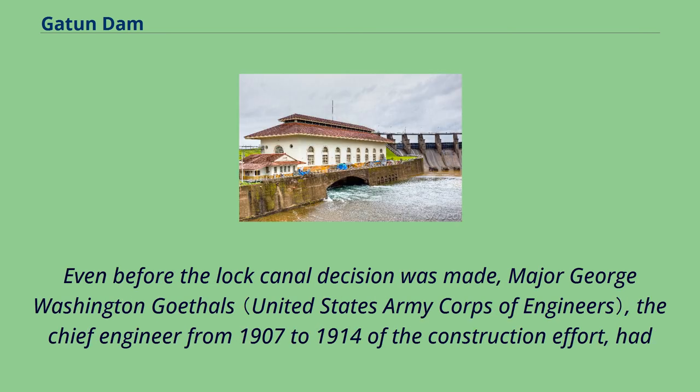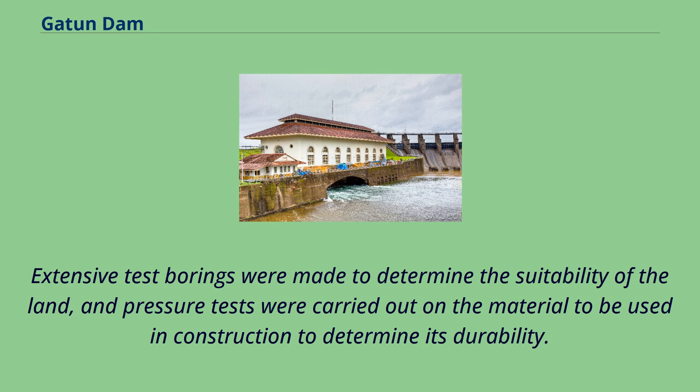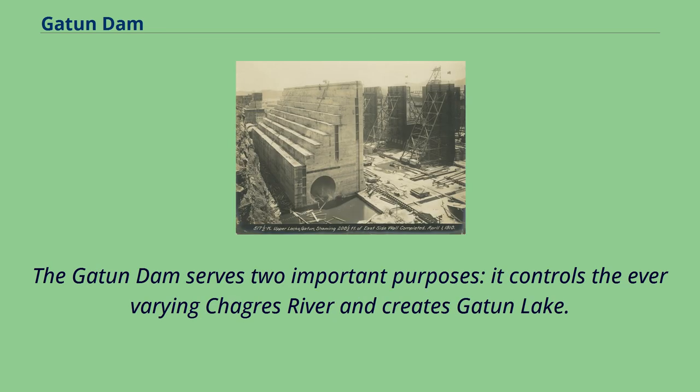Even before the lock-canal decision was made, Major George Washington Goethals, the chief engineer from 1907–1914 of the construction effort, had already carried out an investigation under John Frank Stevens into determining the suitability of the land at Gatton for the building of a large dam there. Extensive test borings were made to determine the suitability of the land, and pressure tests were carried out on the material to be used in construction to determine its durability. The Gatton Dam serves two important purposes: it controls the ever-varying Chagres River and creates Gatton Lake.